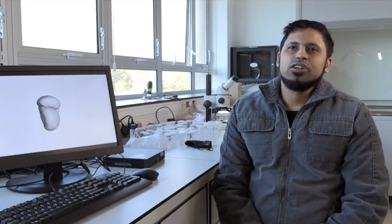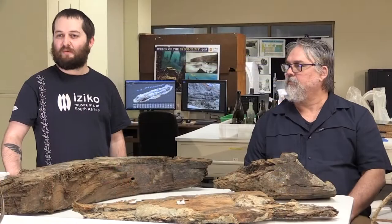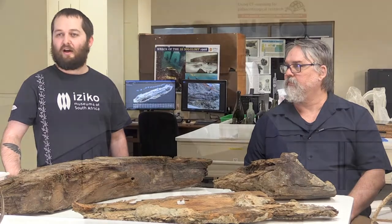I am the Curator of Invertebrate Paleontology and Geology. I am the Curator of Entomology at Iziko South Africa. I am a Collections Manager here at Iziko Museums. I am the Curator of Cenozoic Paleontology at Iziko South Africa Museum.